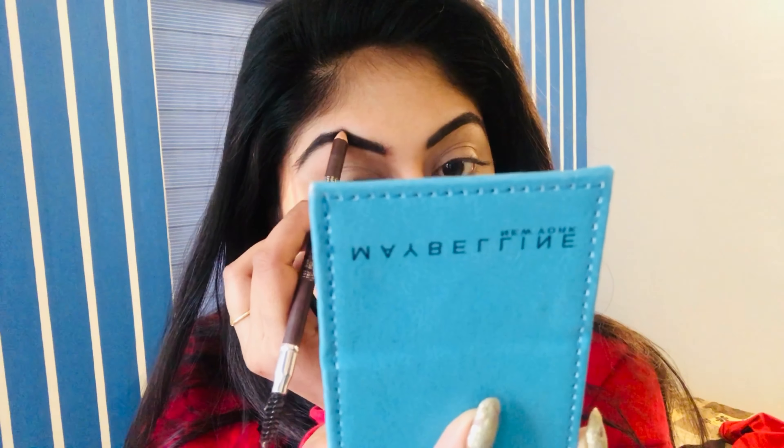I will use a miscal eyebrow pencil — this is a dark brown shade. I will use this to fill in my eyebrows.